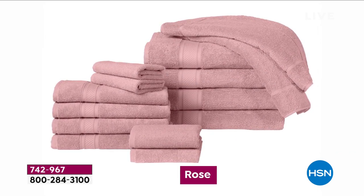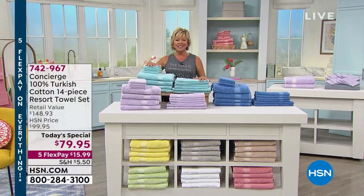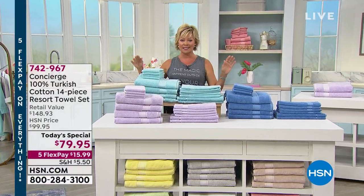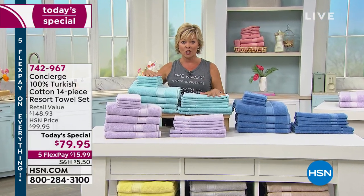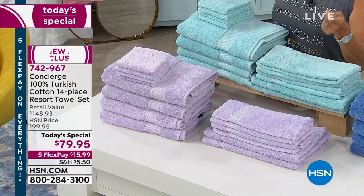I know some of you are just getting home from work, some of you are maybe flipping through seeing what we're doing today for the first time. This is a special day. This is a way to feel like you are on vacation, even in your own home, in your own bedroom, because Turkish cotton is as good as it gets.